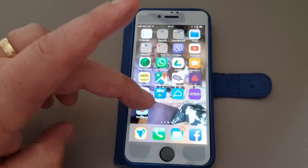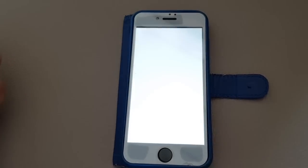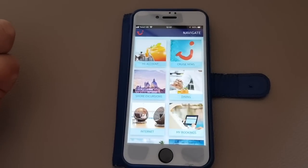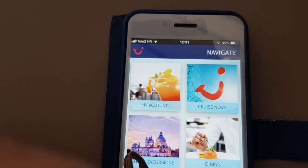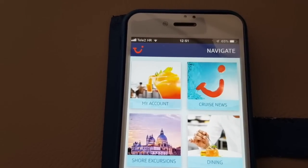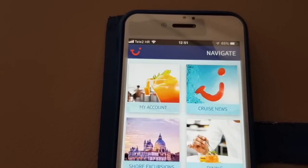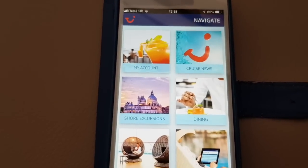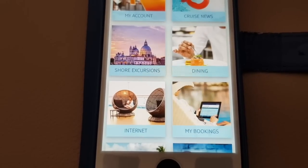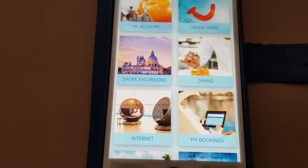Paul will show you — you actually download the TUI Navigate app, which is easy to do. Here it comes up, and as you can see it shows you all the different things: your account, your balance, cruise news which gets delivered to your room, shore excursions, dining options, how to get on the internet, and what you've got booked.